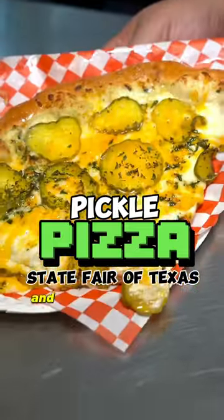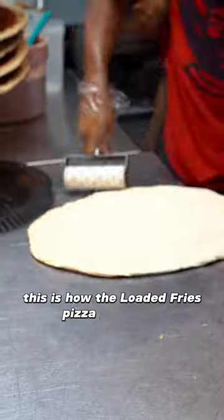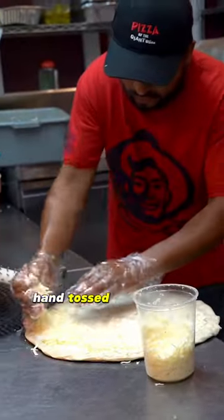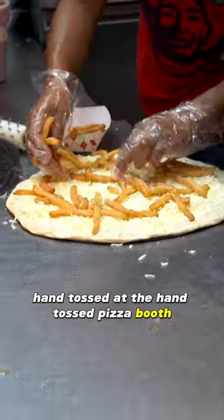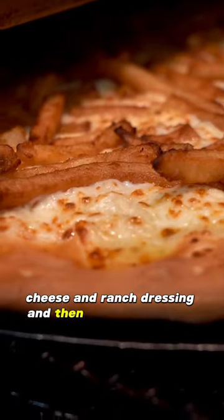This is the Loaded Fries Pizza and the Pickle Pizza at the State Fair of Texas. This is how the Loaded Fries Pizza gets made. All the dough is fresh hand-tossed at the hand-tossed pizza booth. Fresh fries get loaded on top of mozzarella cheese and ranch dressing and then put into the oven.